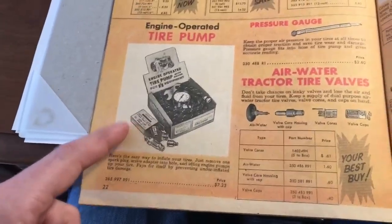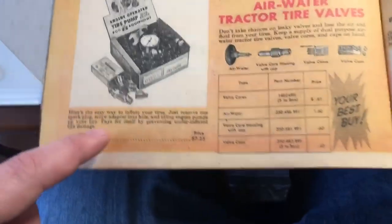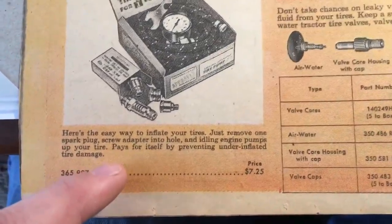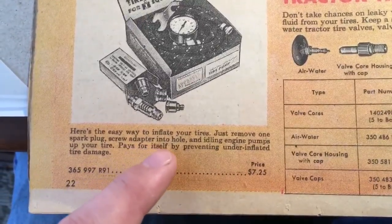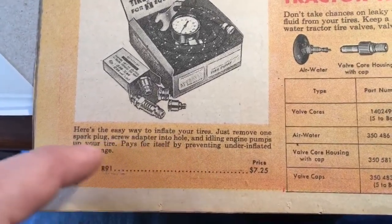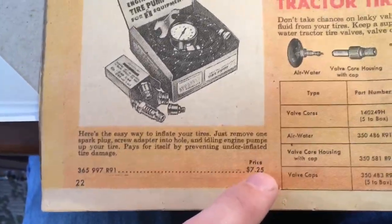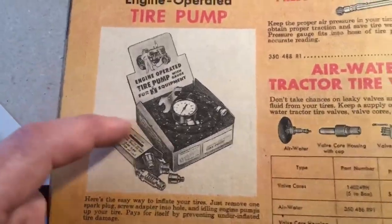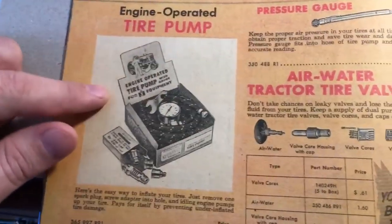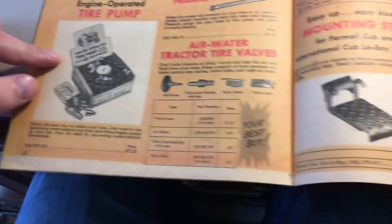International Harvester had an engine-operated tire pump — I mentioned this in a previous video. Here's what it says: 'An easy way to inflate your tires — just remove one of the spark plugs, screw an adapter into the hole, and idling the engine pumps up your tire. Pays for itself in preventing under-inflated tire damage.' It was $7.25. I almost owned one of these — I wish I would have gotten it.